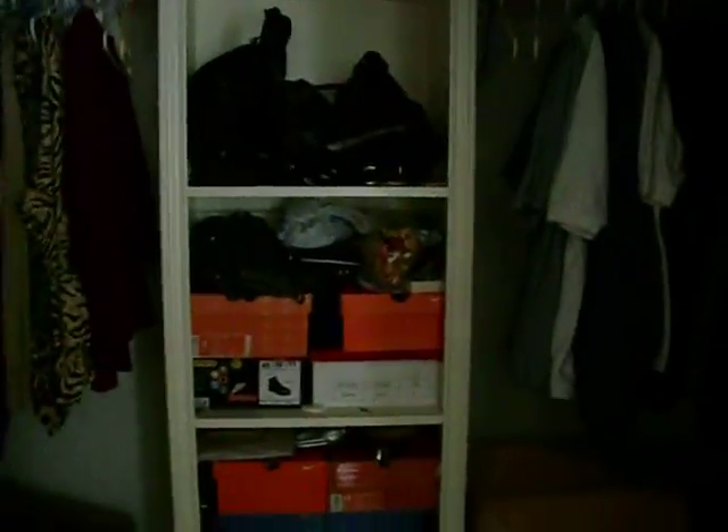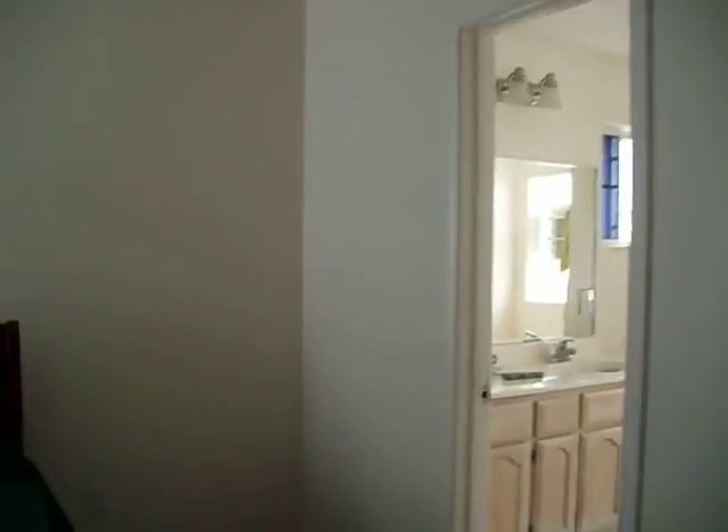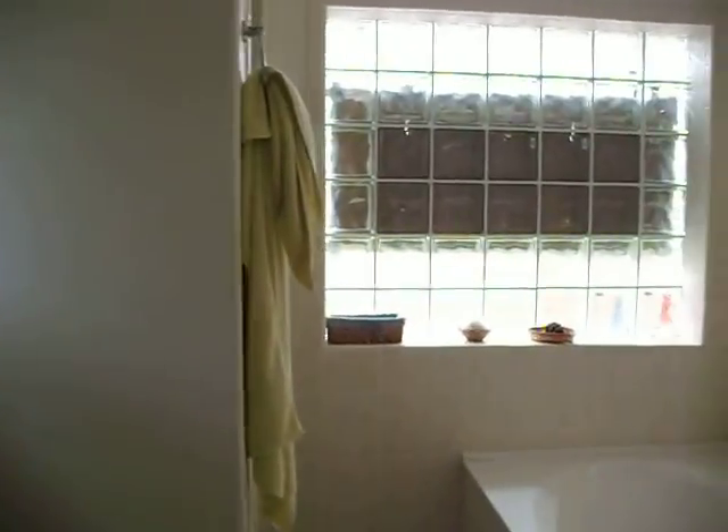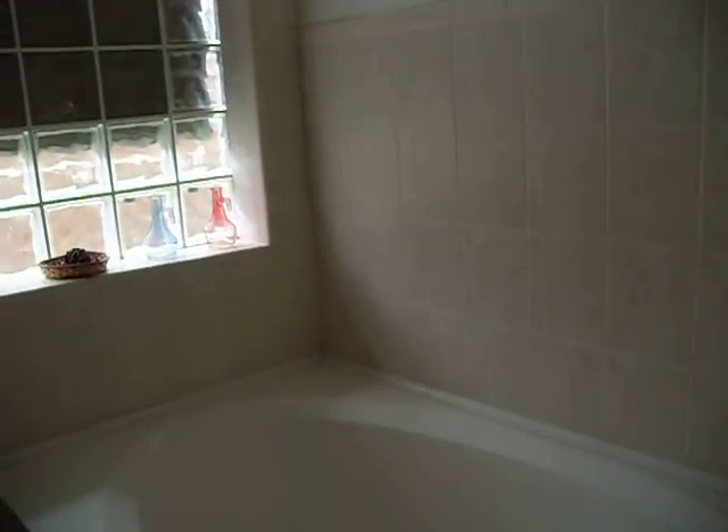We see the closet space as well in the master bedroom. We'll get to see the master bedroom bathroom — we have a double vanity, as well as a whirlpool for your delight.